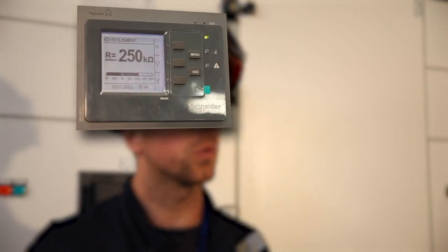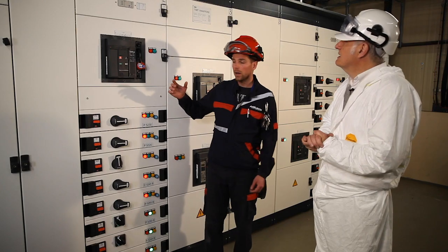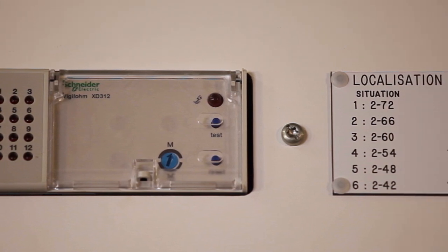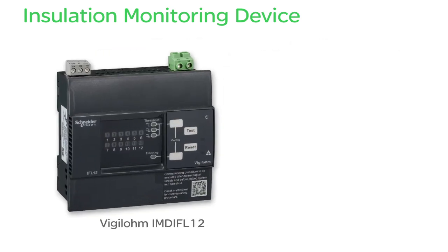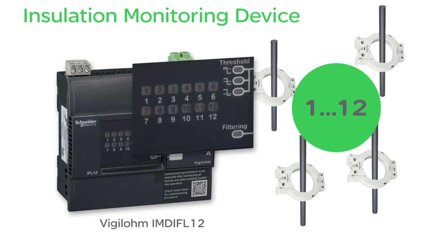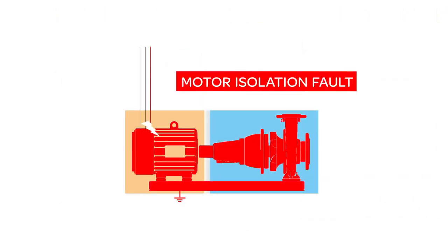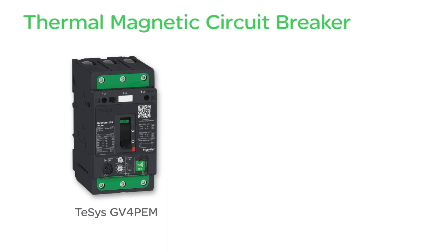We monitor our entire low-voltage distribution through a permanent insulation controller that monitors the entire low-voltage panel. Fault locators have been integrated to monitor the insulation of the motor circuit by circuit. The Vigelom IM-400 measures and displays the insulation resistance of an electrical installation. The Vigelom IM-DIF-L12 has replaced the XD-12; with its current cores, it can monitor 1 to 12 motor circuits, and LEDs are used to locate insulation faults. The monitoring of insulation faults can be complemented by the protection of persons who may accidentally touch the motor. The GV-4 PEM circuit breaker incorporates a device that trips in the event of an insulation failure and also protects against short circuits and overloads.